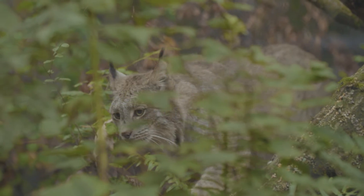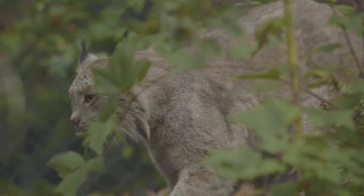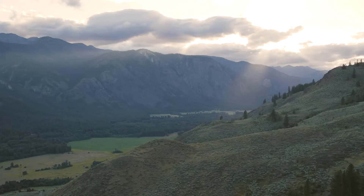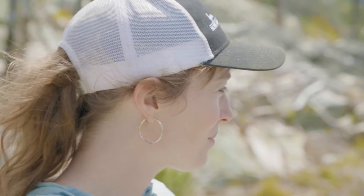Every time I see a track of a lynx, or a photo of a lynx, or see a lynx, it calms my nerves just a little bit. It's just a little bit of reassurance — okay, we still got another second with lynx on the landscape. This spot just doesn't get old. It's so beautiful.